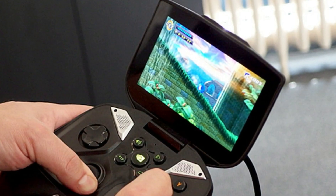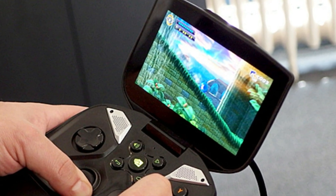Two years later, in 2013, I became one of the first backers of the Nvidia Shield Portable, with the specific goal of emulating my retro games on the device. But there was one thing the Nvidia Shield Portable could not do with its immense power, and that was fit in my pocket.